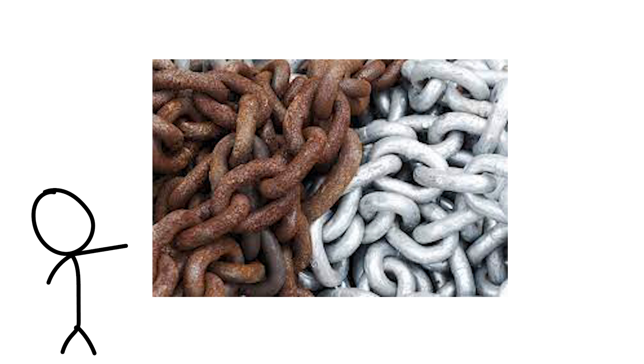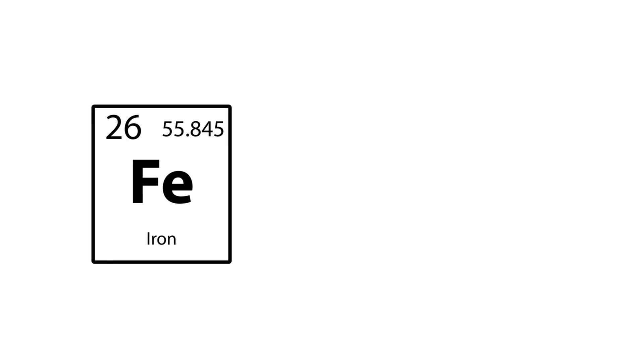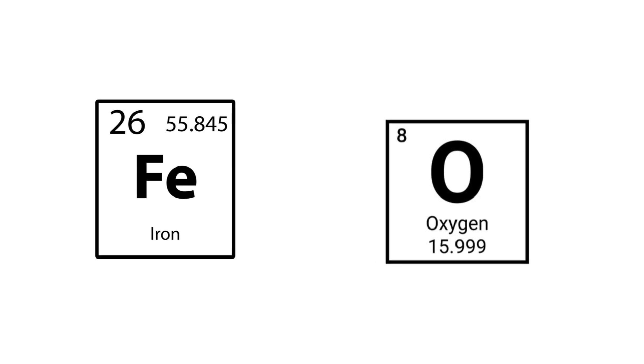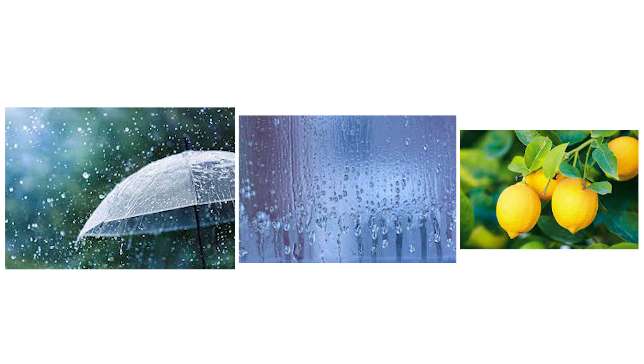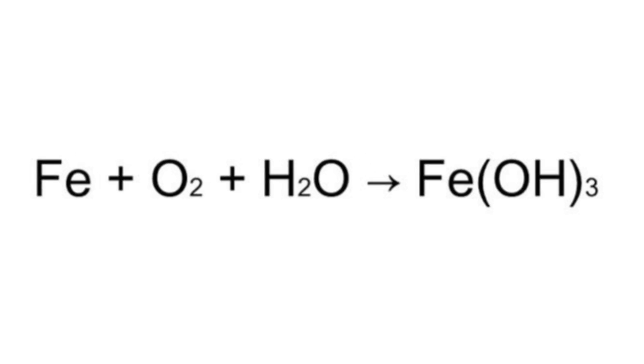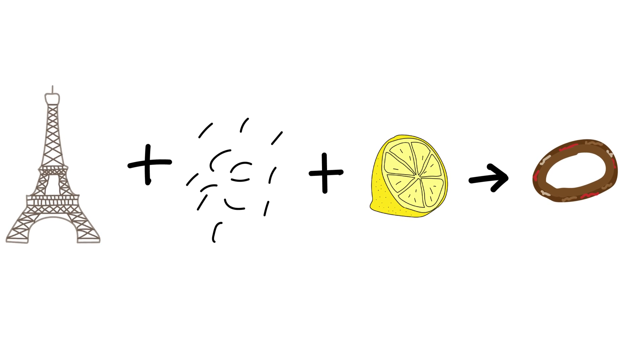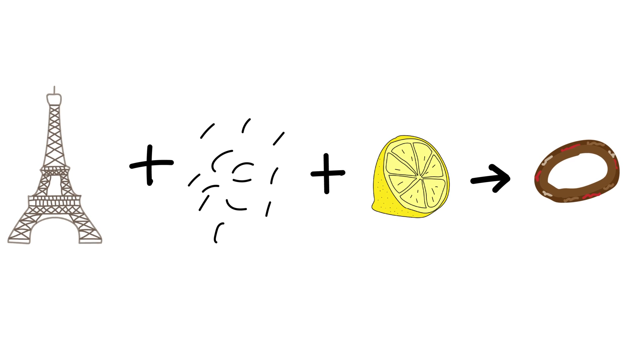Let's take a look at why things rust. Iron has a natural tendency to react with oxygen; however, the presence of water is important for oxidation. Whether it comes from rain, air, humidity, or lemon juice, water enables the movement of ions and facilitates the electrochemical reactions involved in rusting. Considering that the majority of lemon juice is water, constant exposure will speed up this process.